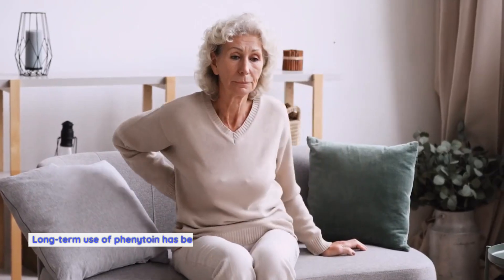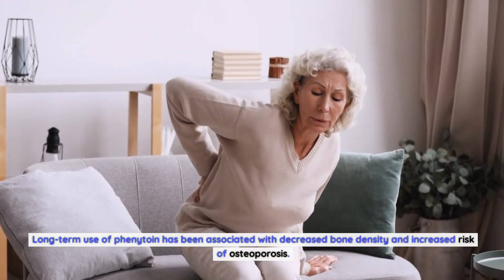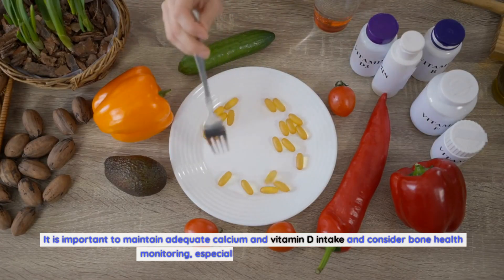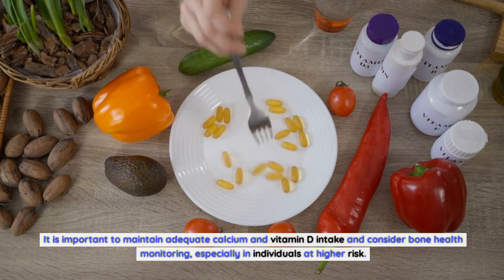Regarding bone health, long-term use of phenytoin has been associated with decreased bone density and increased risk of osteoporosis. It is important to maintain adequate calcium and vitamin D intake and consider bone health monitoring, especially in individuals at higher risk.